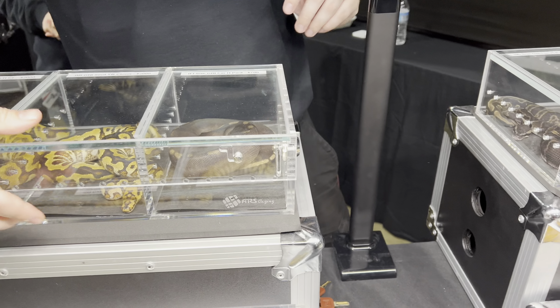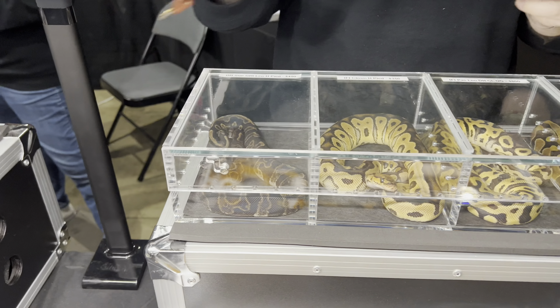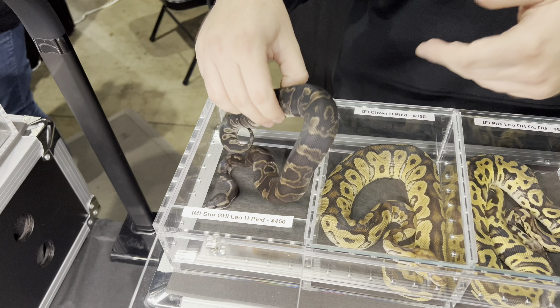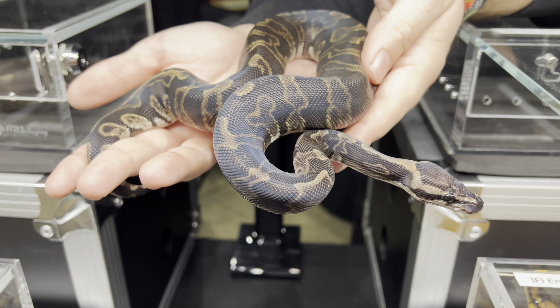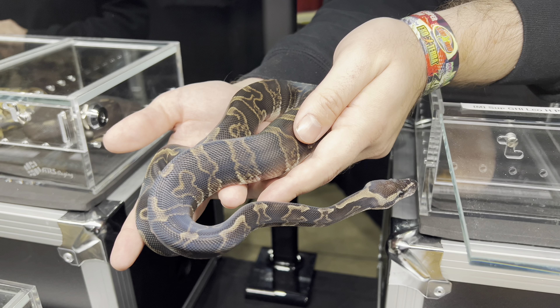I like the super GHI stuff — I know it gets a bad rap at times. I heard they have shedding problems — is that true? I have not experienced that. I haven't noticed any shedding issues or skin issues at all with them. Just handle them like any normal ball python and they're fine. You can see that rainbow hue on it — the iridescence is so amazing on the dark stuff. I'm really proud of those.